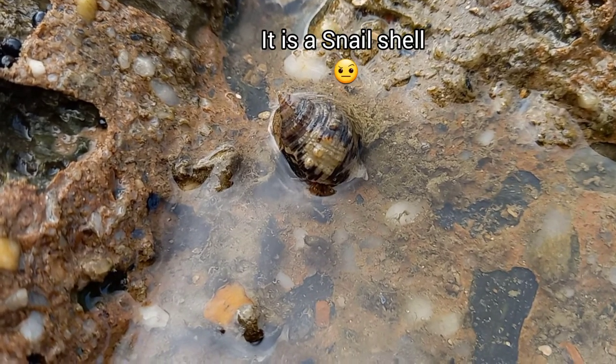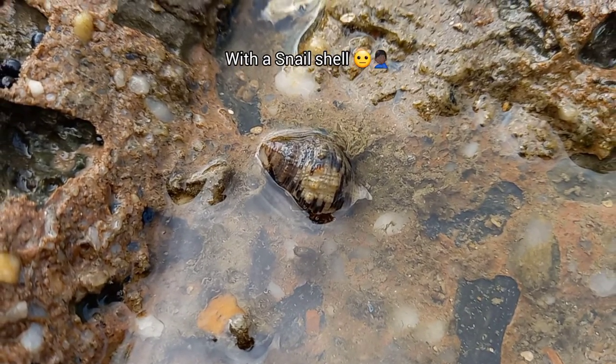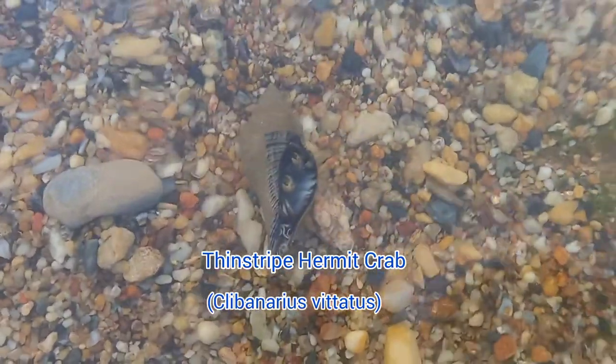This is looking like a snail shell, but this is actually a type of hermit crab — a thin striped hermit crab to be precise.